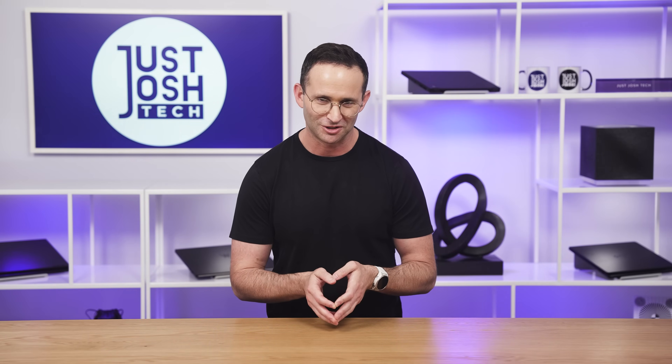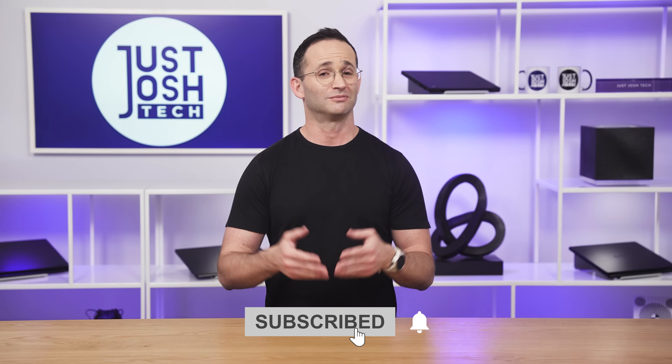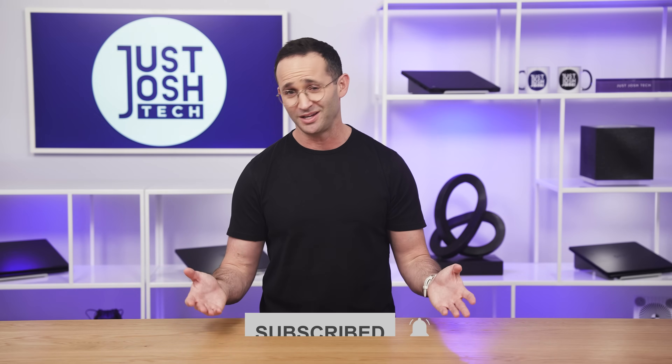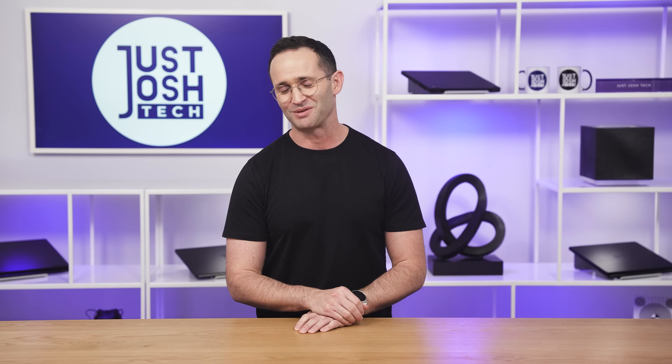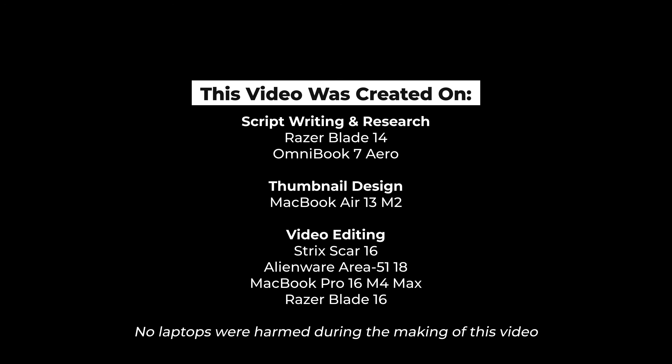Thanks, Sierra. I hope this guide helped you pick your perfect programming laptop. Before you buy, make sure you check our price tracker to ensure you're getting the best deal. Like and subscribe if you want to support what we're doing here — it's something free and easy that really helps us grow. Plus, my mother says it makes her very proud, and obviously we want to make her very proud. Till next time, go do something awesome with your day, and I will catch you later.